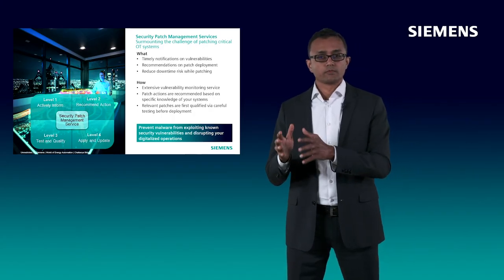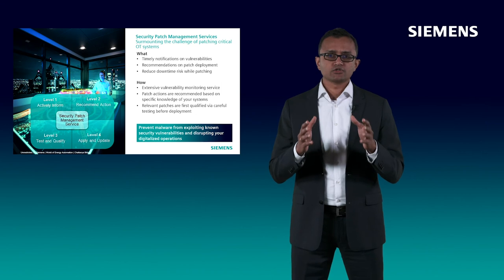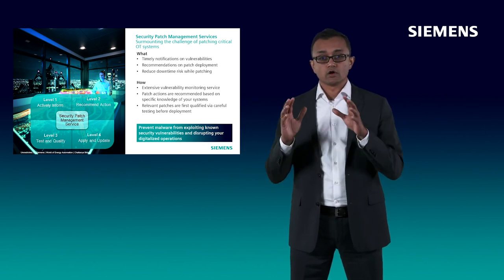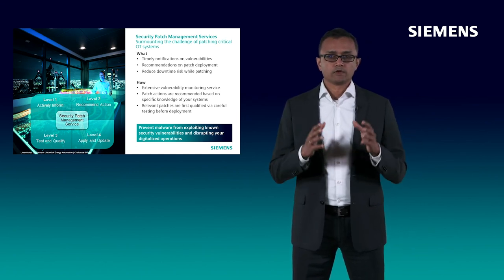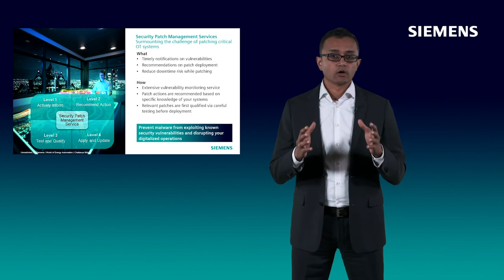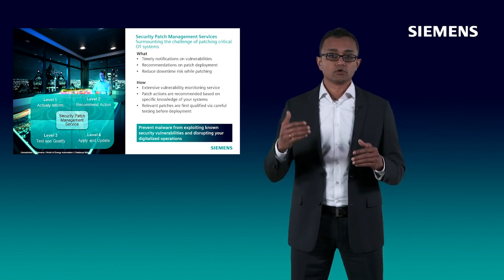We provide timely notifications on vulnerabilities, including recommendations on patching actions specifically tailored to your systems. With our patch testing services, you can ensure that relevant patches are first qualified via careful testing and only then deployed so that your systems are not disrupted due to any patch incompatibilities. The deployment of the patches can be conducted either by your staff or by our field technicians. The takeaway: you can rely on our patch management services to minimize the risk of malware exploiting known vulnerabilities and disrupting your digitalized operations.